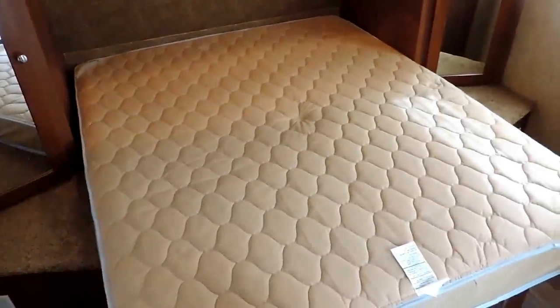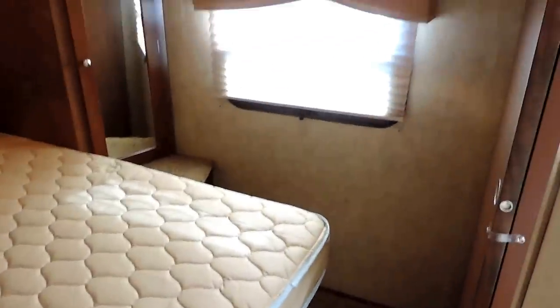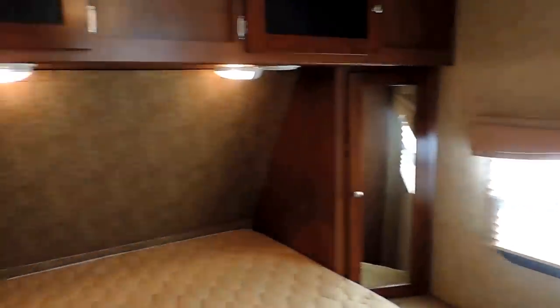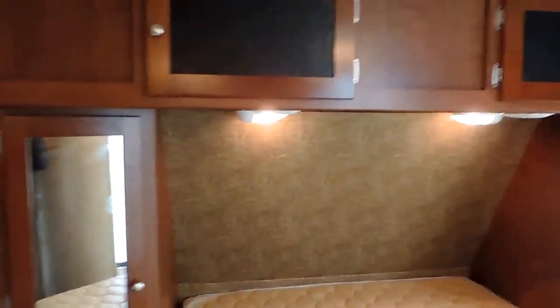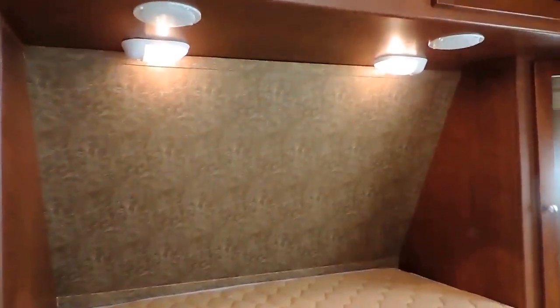Here's the bedroom up front — a full walk-around queen size mattress with plenty of space. There's a spot for a TV over there in the corner, wardrobe cabinets on either side, overhead storage as well, with a couple reading lights up underneath and a few speakers.